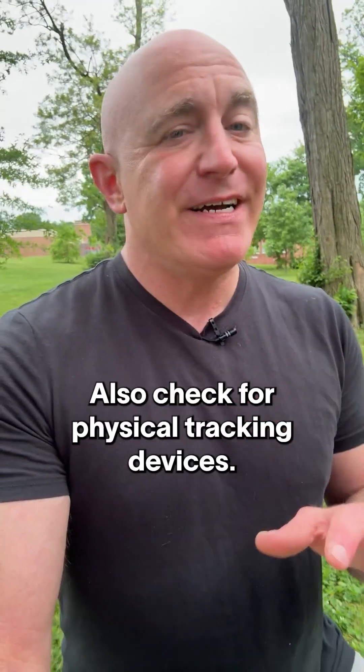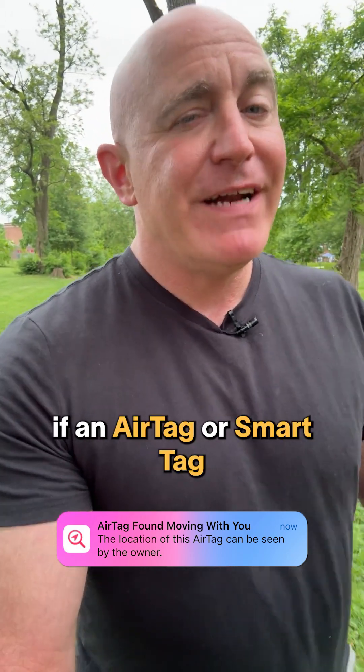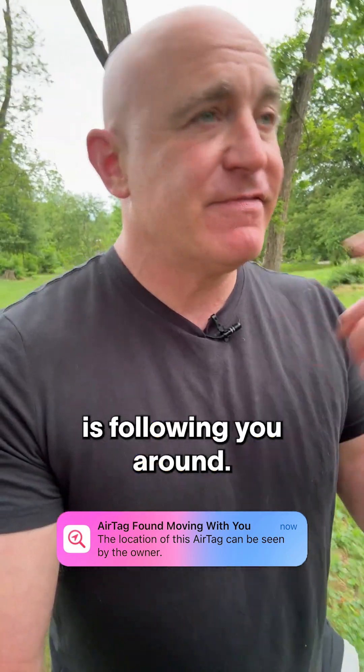Also, check for physical tracking devices. Newer phones will alert you if an AirTag or SmartTag is following you around.